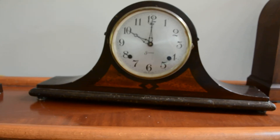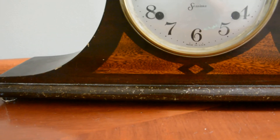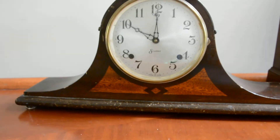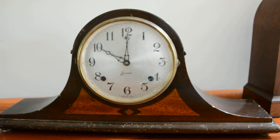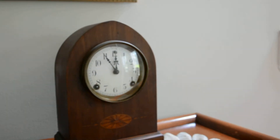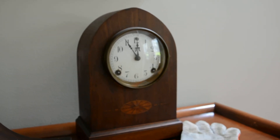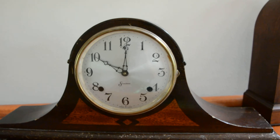It's got the Berkeley-style case, you know — the classic Sessions look. One look at this and you can tell it's a Sessions. Good American clocks, just like the Beehive right here — this one is 99 years old. I'm gonna have to find out the exact date on this one.